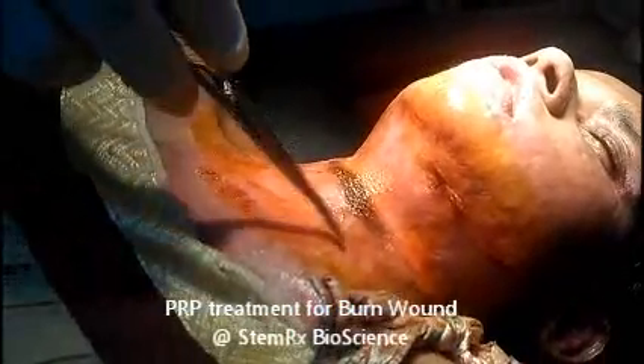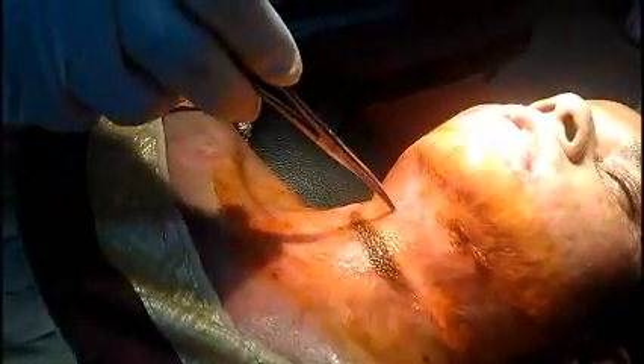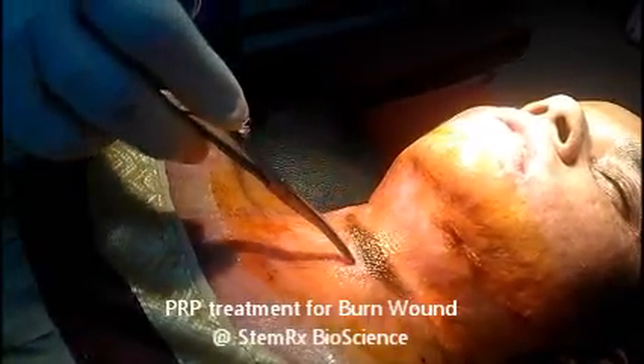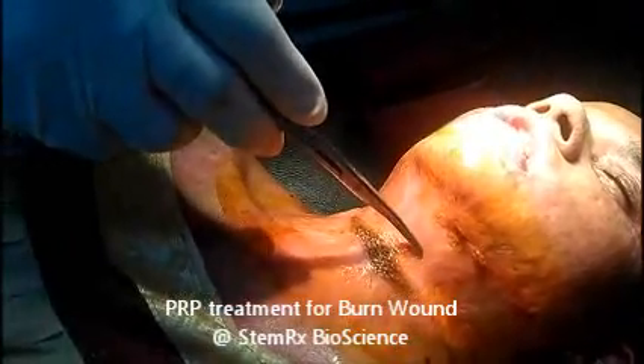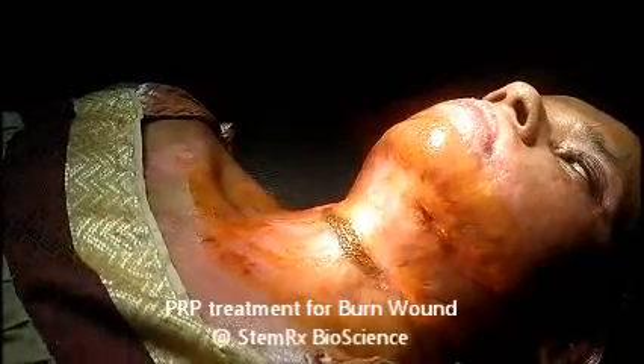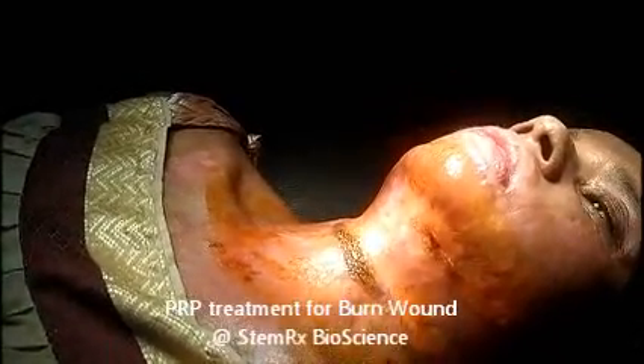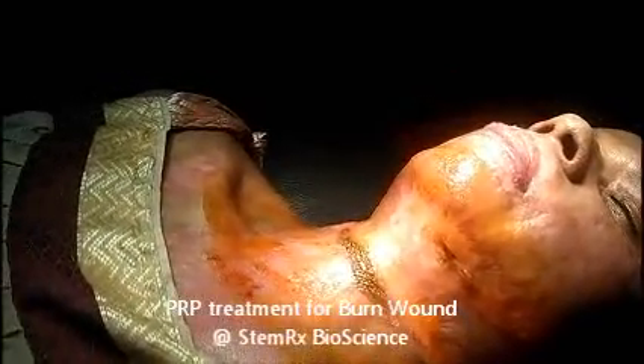My purpose of doing today's treatment for this patient is to reduce the toughness of the scar, soothing the scar, and make her flexible like a normal skin. This plan is being done by using a protocol of PRP activated by calcium and thrombin.